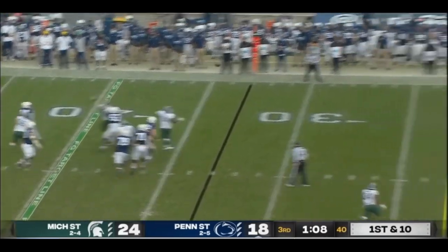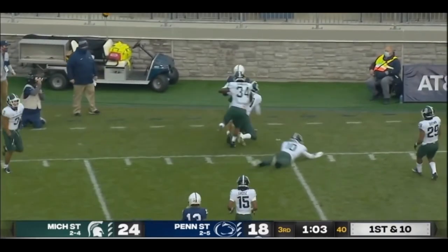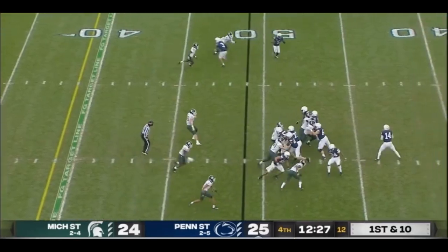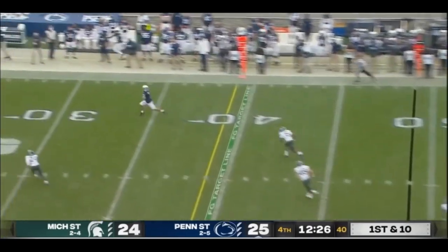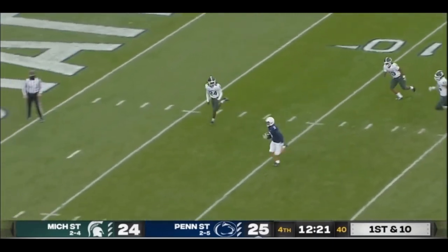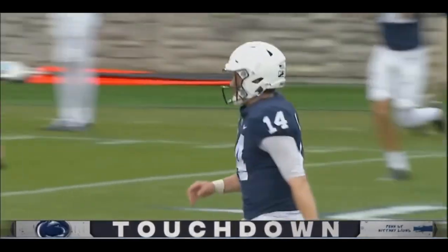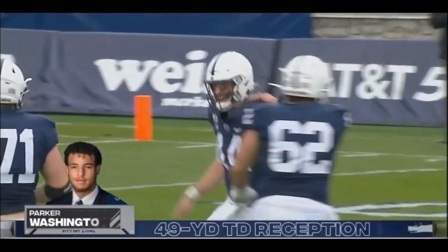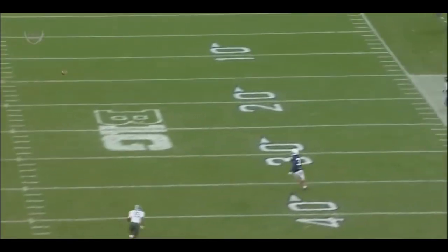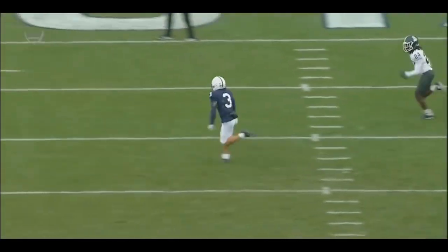Clifford fakes it, and as he gets pressured he throws and has Parker Washington wide open. He makes a man miss inside the ten. They have tried to get him the ball. Clifford with a little shoulder fake — now wide open down the sideline. Washington cuts it inside, still on his feet, inside the ten — Parker Washington, touchdown! By Sean Clifford. The defensive secondary so focused on Dotson that they completely turned Parker Washington loose.